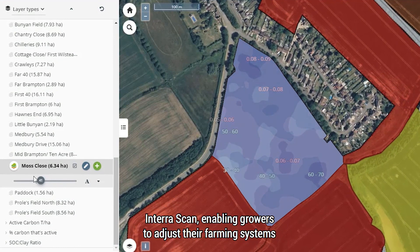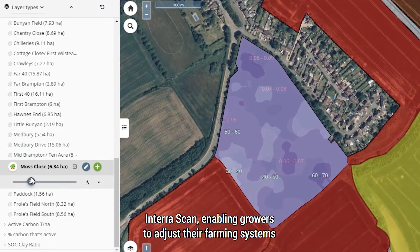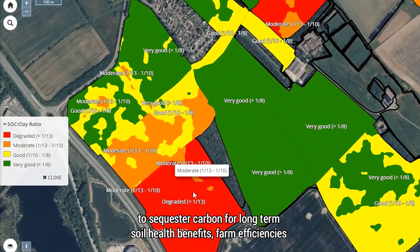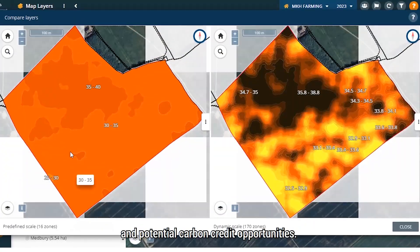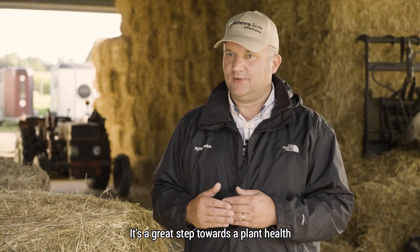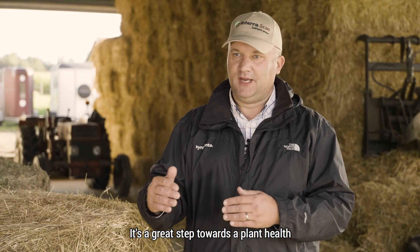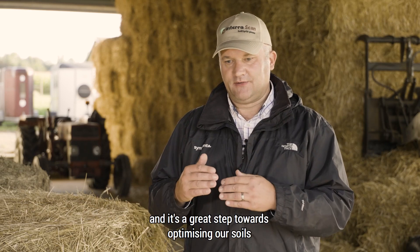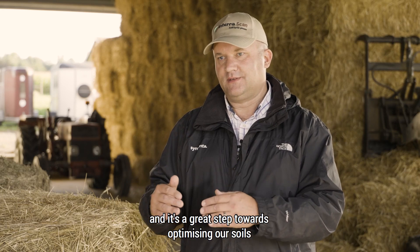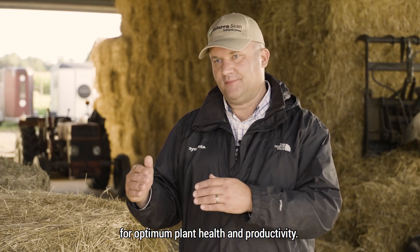InterraScan enables growers to adjust their farming systems to sequester carbon for long-term soil health benefits, farm efficiencies and potential carbon credit opportunities. It's a great step towards a holistic plant health offer, and a great step towards optimising our soils for optimum plant health and productivity.